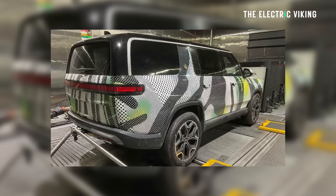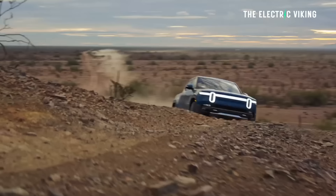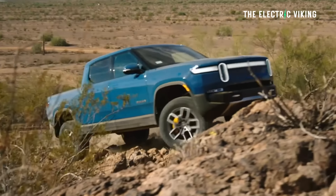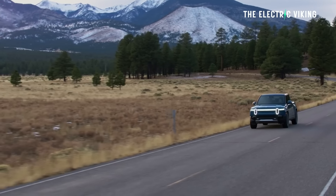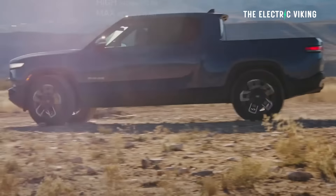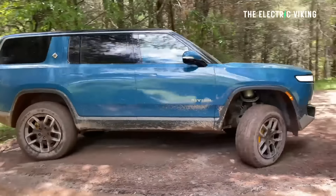Both were spotted in a leaked certification document posted on the Rivian owners forum — a 64-page document. It mentions EPA estimated range figures for the new battery and wheel combinations. I believe the wheels might be a bit smaller as well than Rivian's current wheels, which improves range too. So if you own a Rivian and want more range, put some smaller wheels and tires on it.